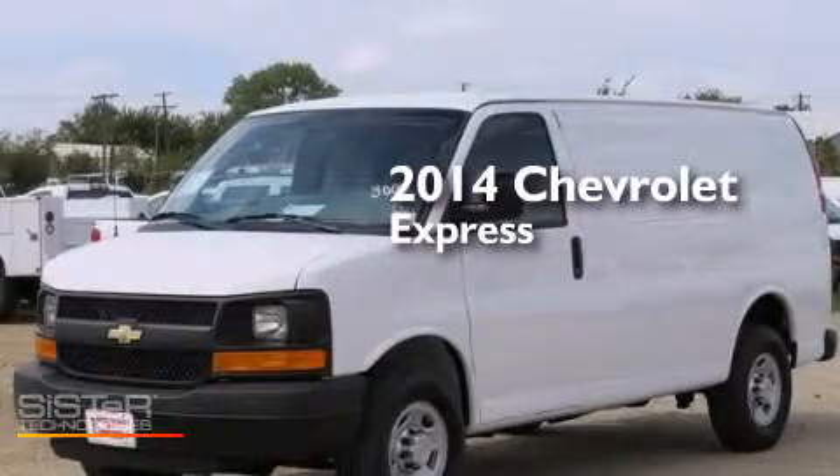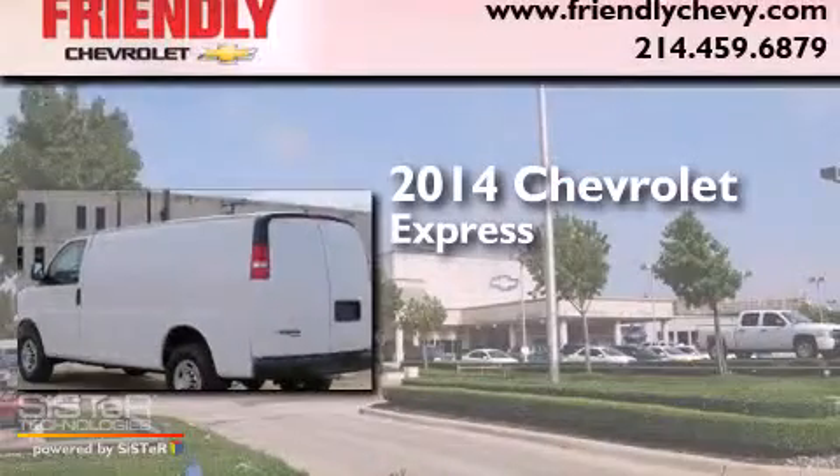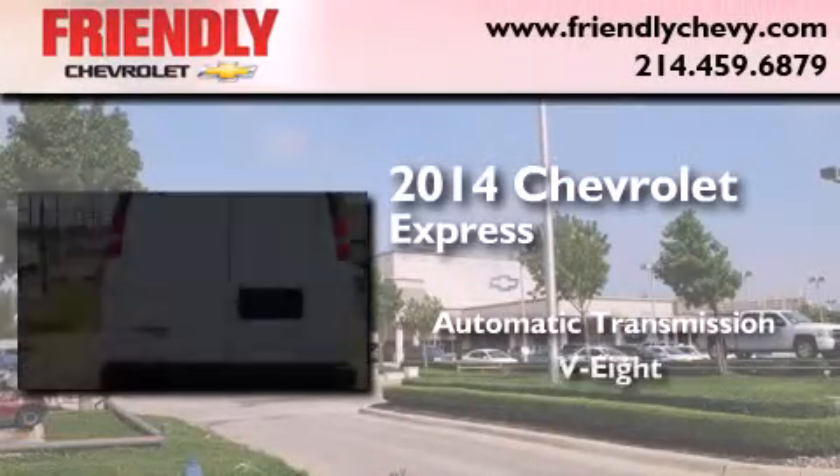This is a brand new 2014 Chevrolet Express. This van has an automatic transmission and a V8.